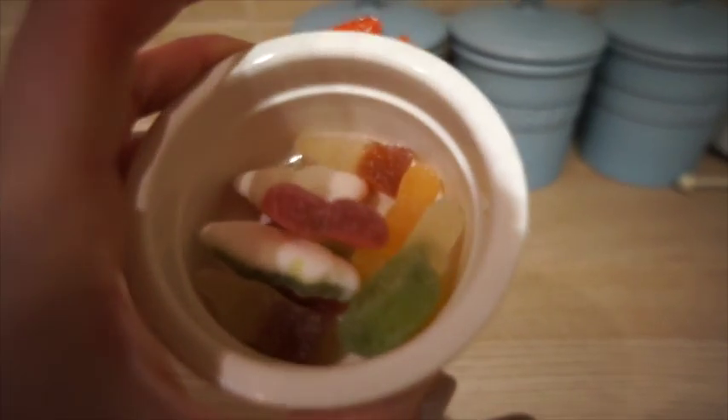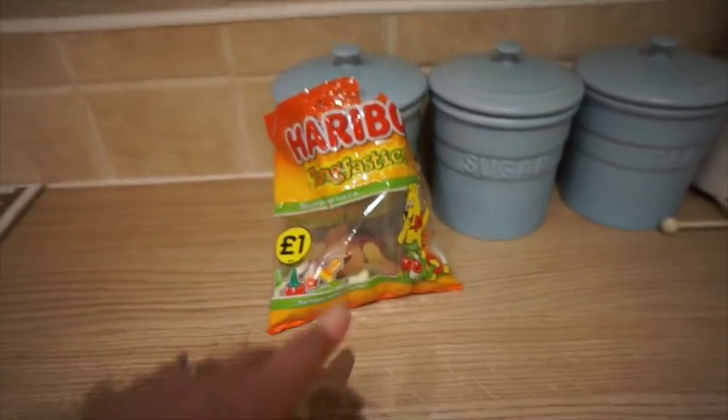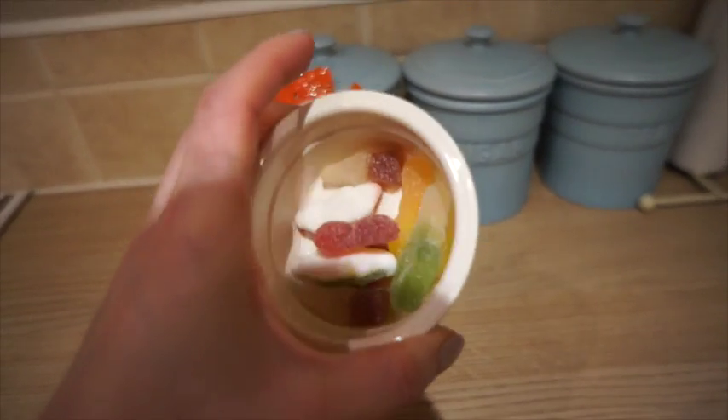For my evening treat I'm having some Tangfastics Haribo — they're kind of my weird go-to evening treat at the moment, so I'm just having a few of those.